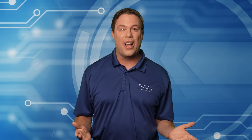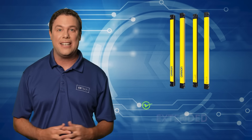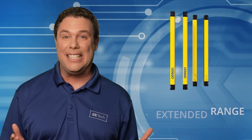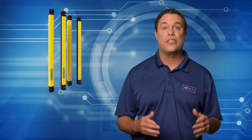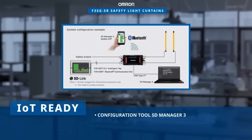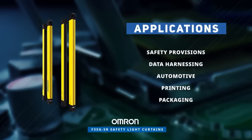Today we feature Omron Industrial Automation's F3SG-SR Safety Light Curtains. These light curtains are versatile, user-friendly safety monitors with extended sensing range through a high-power optical system and area beam indicator. Accommodating 10mm to 500mm gaps, they're 50% slimmer and excel in a temperature range from negative 30 to 55 degrees Celsius. The F3SG-SR boasts the ratings required to ensure robust protection against oil and water. Configuration is easy using PC and smartphones, and these safety light curtains are ideal for diverse applications in the automotive, printing, and packaging industries.